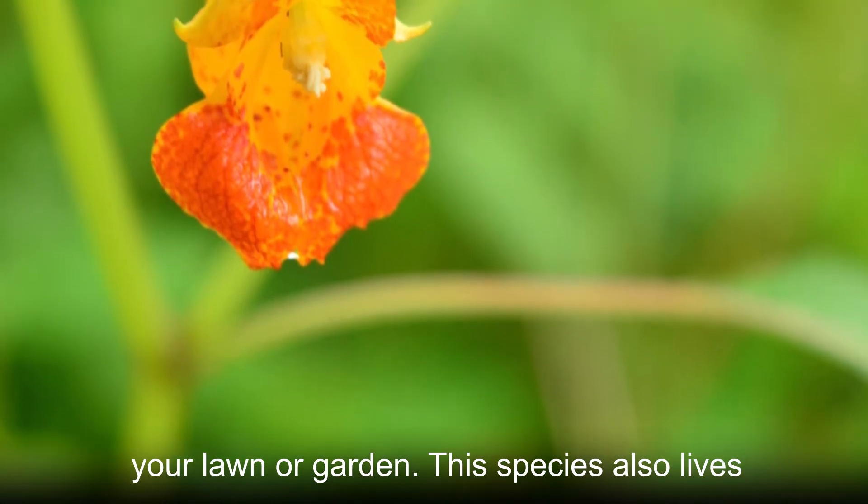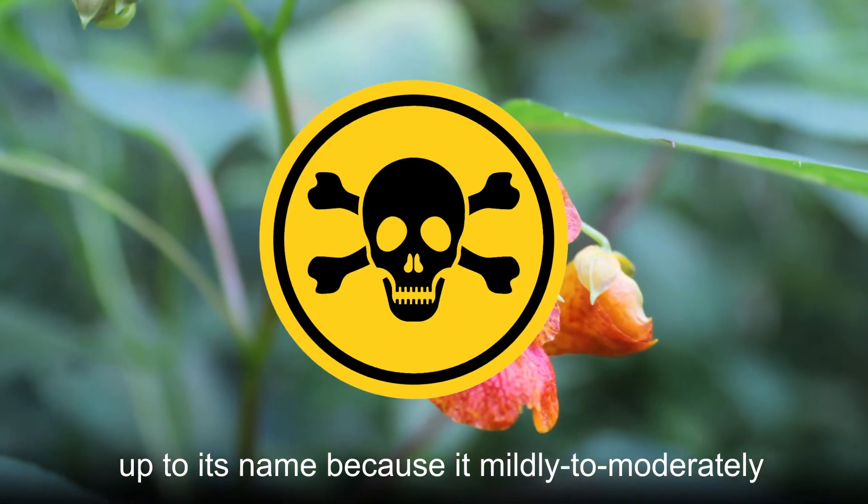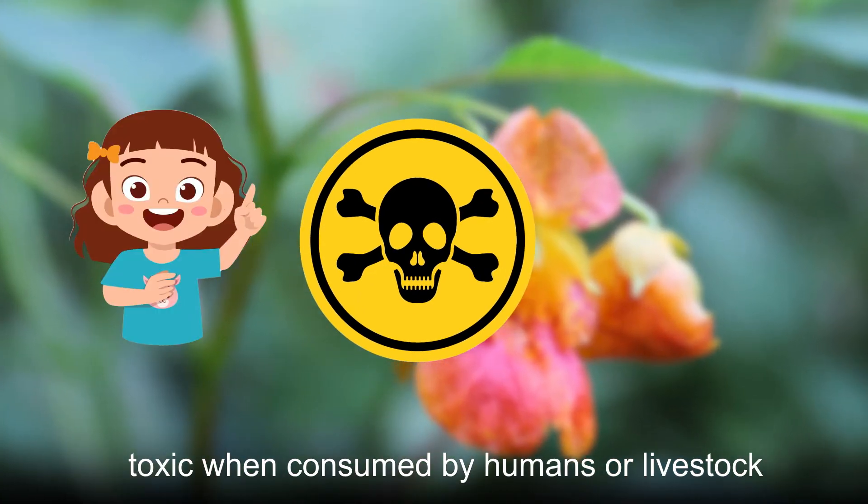This species also lives up to its name, because it is mildly to moderately toxic when consumed by humans or livestock.